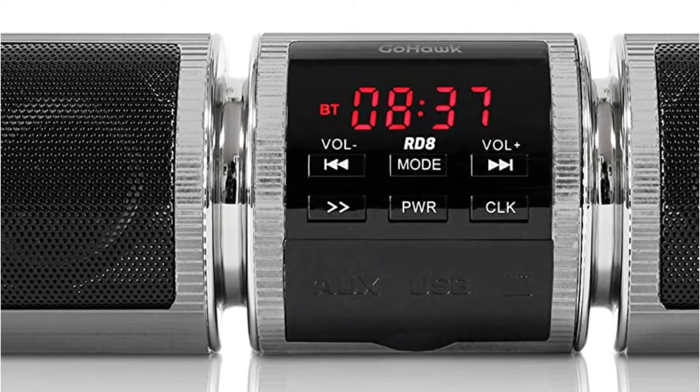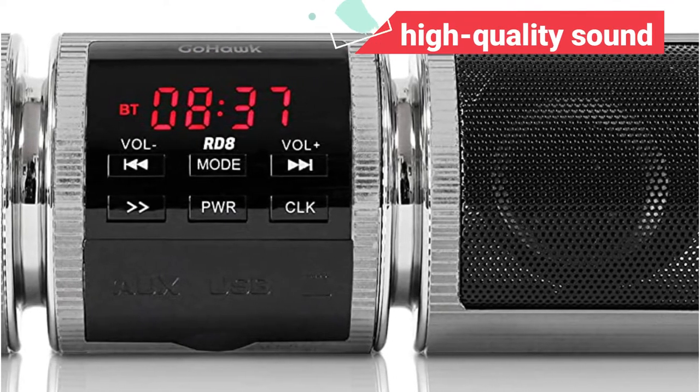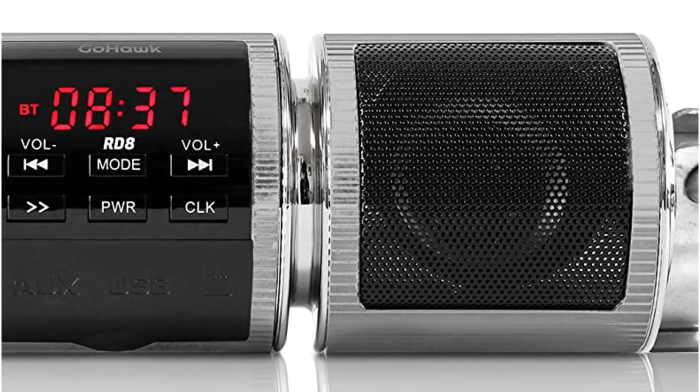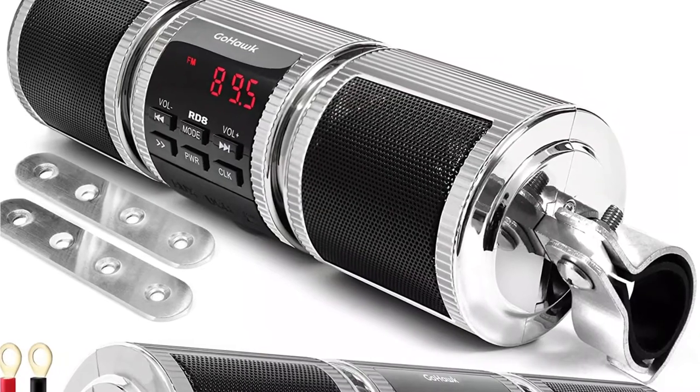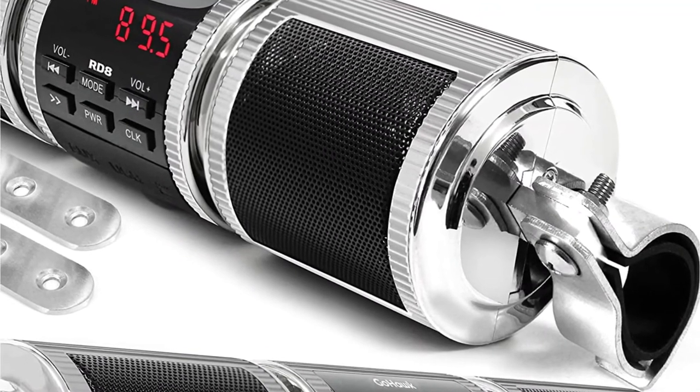The RD8 Motorcycle Handlebar Speakers deliver high-quality sound that can be heard over a motorcycle's engine, and they're also simple to use while riding. Built-in Bluetooth, radio channel access, and a high-performance amplifier are just a few of the other cool features.